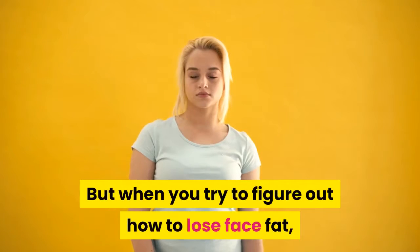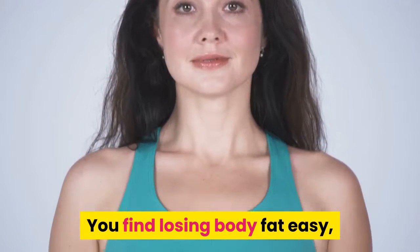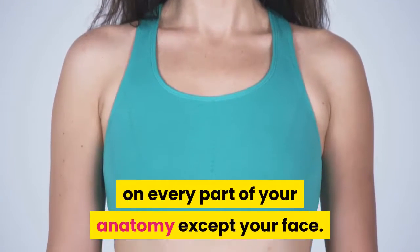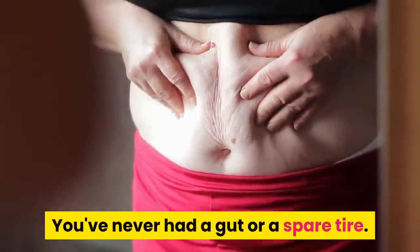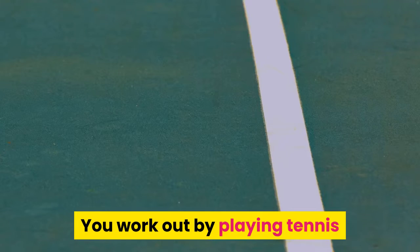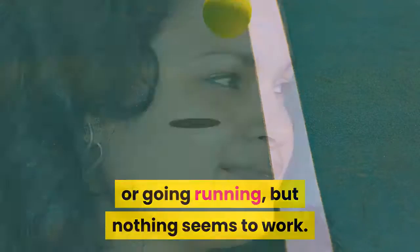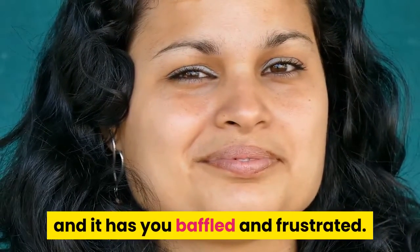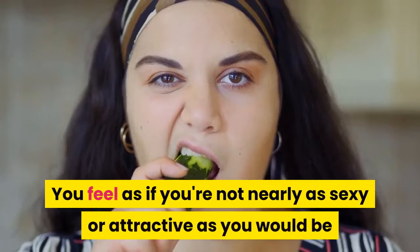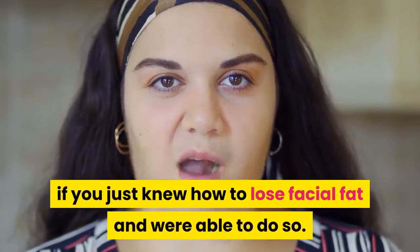But when you try to figure out how to lose face fat, nothing works for you. You find losing body fat easy on every part of your anatomy except your face. You've never had a gut or a spare tire, and you've never even had puffy hands. You work out by playing tennis or going running, but nothing seems to work. You just don't know how to lose face fat, and it has you baffled and frustrated. You feel as if you're not nearly as sexy or attractive as you would be if you just knew how to lose facial fat.